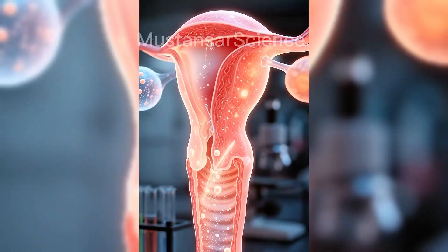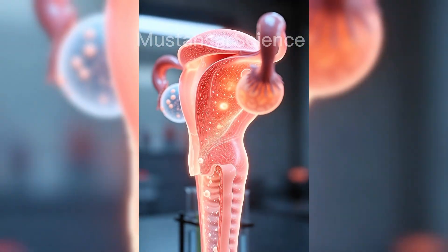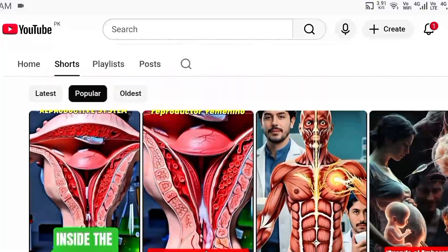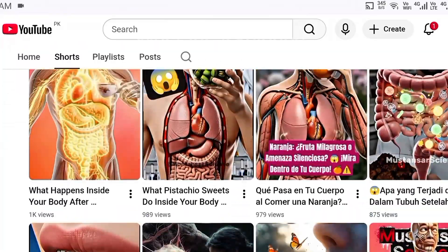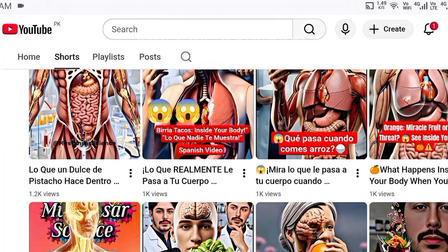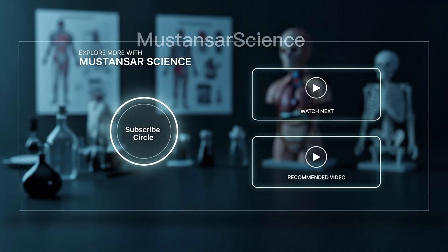If you enjoyed this deep scientific exploration, make sure to like, comment, and share this video. Subscribe to Mustansar Science for cinematic, ultra-realistic medical and anatomical content. Because science becomes powerful when you can truly see it.